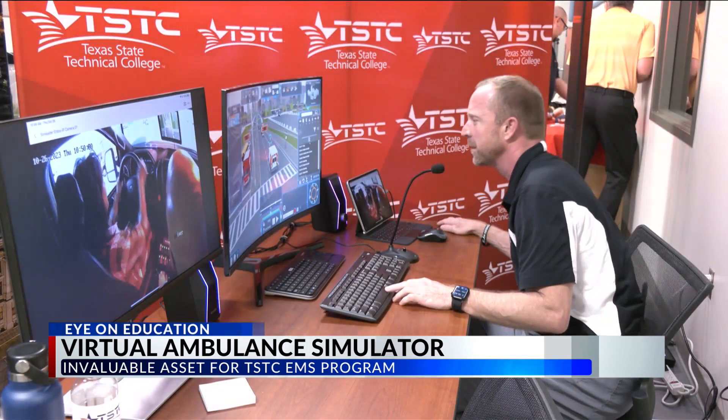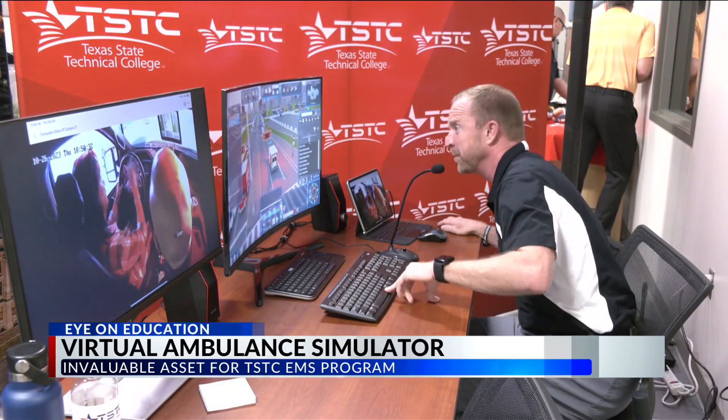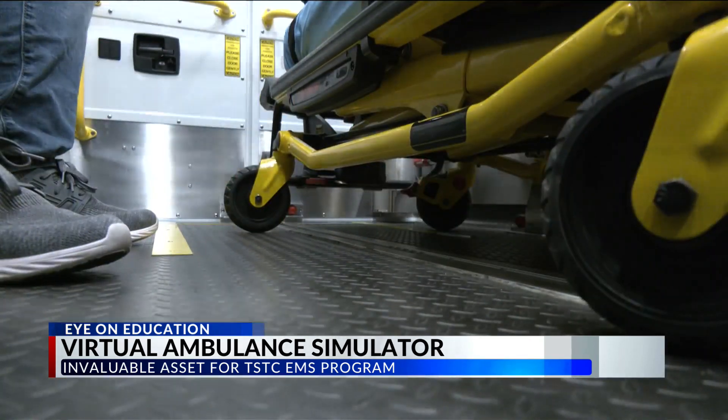The simulation offers a lifelike experience in a controlled and safe environment, recognized as an invaluable asset for the EMS program at TSTC.